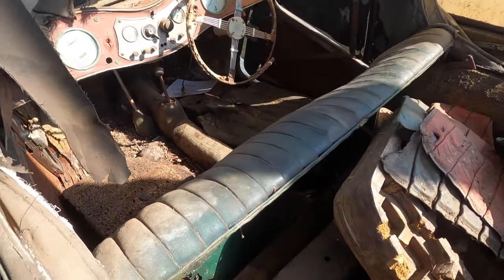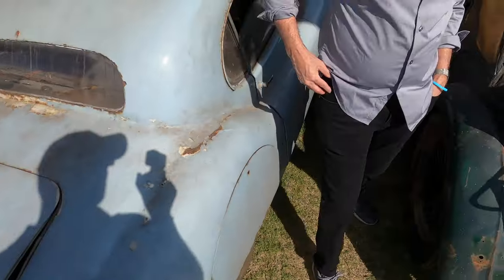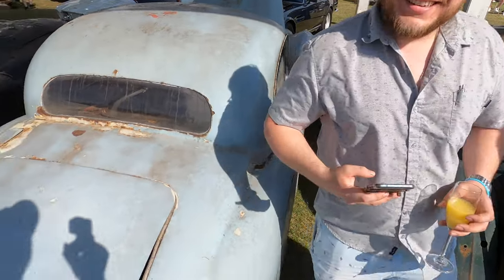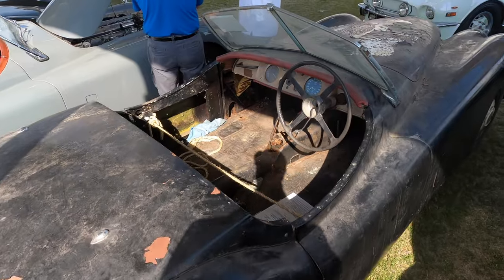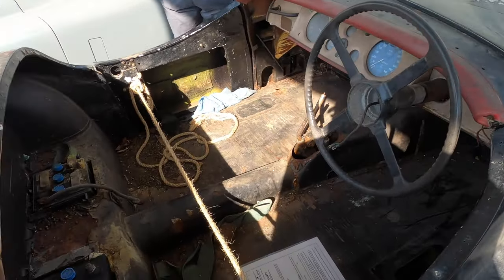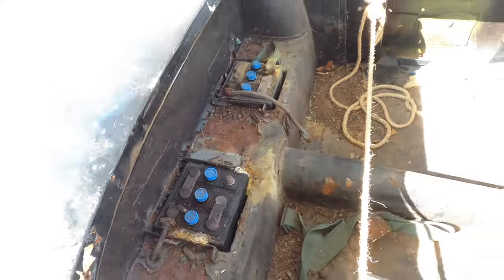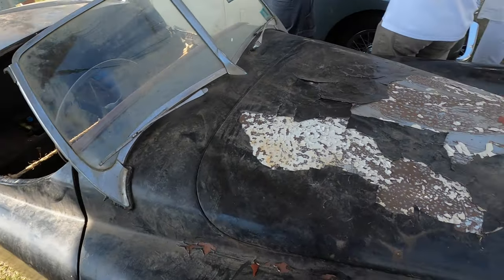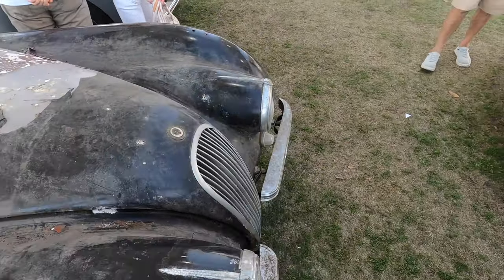I hope you have your tetanus shot up to date if you try to drive that. Woo-wee. The floors are... well, what floors? Wow, look at that — this is just amazing. This one I could probably actually fit in. Look at those batteries — how often do you get to see the batteries in any XK120 unless you have one? You can see the aluminum there on the hood. Very neat.